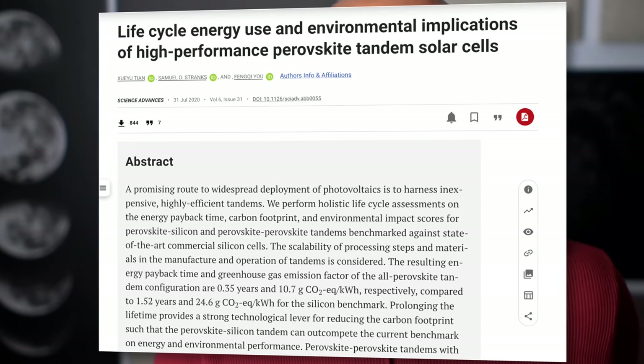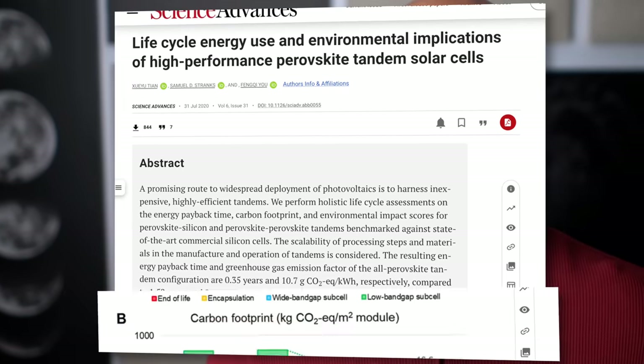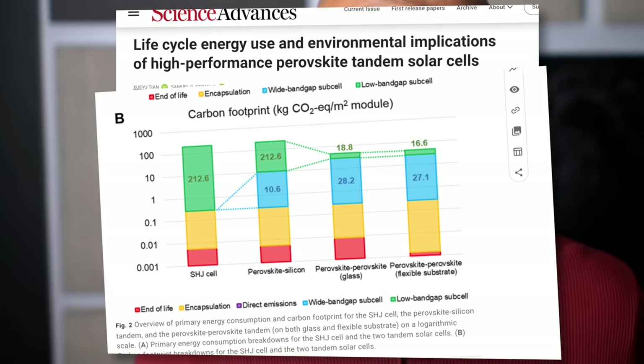Perovskite's crystalline structure allows it to be tuned to different colors on the solar spectrum by changing the material composition. Meaning you could tune perovskite materials to absorb light in one particular range — say ultraviolet light — while pairing it with either another material or another set of perovskites tuned to absorb light in another end of the spectrum. Studies from Cornell University suggest that perovskite solar cells may even have a smaller CO2 footprint than their silicon counterparts.